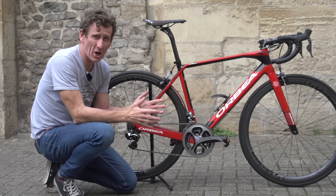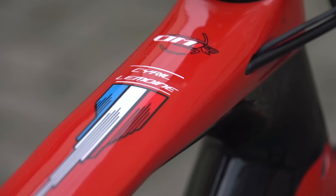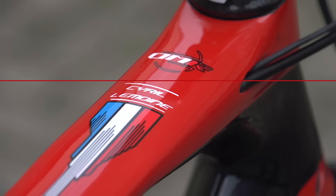The bike comes in Cofidis Team Colours, but what I didn't expect when I first got the bike was the fact that I appear to be actually riding one of the rider's bikes from the team itself. If you look on the top tube here, there's an actual name badge and a French flag for Cyril Nimoyne.